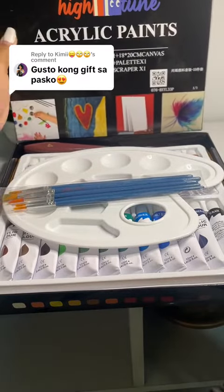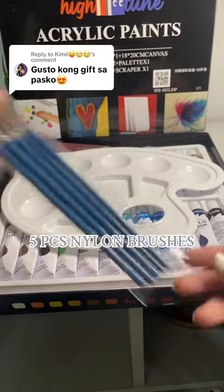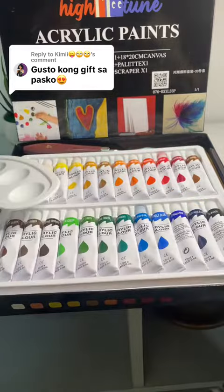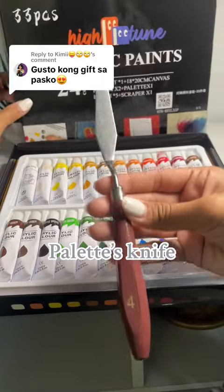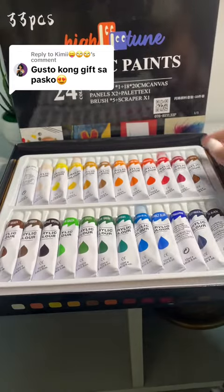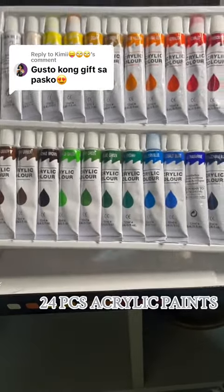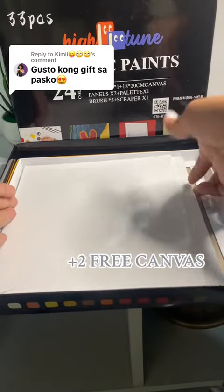When you buy this acrylic paint, it comes with five pieces of nylon brushes, a plastic palette, a palette knife, and of course the 24 pieces of acrylic paints. And surprisingly, it has a free two canvas inside.